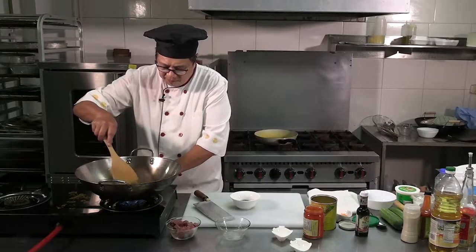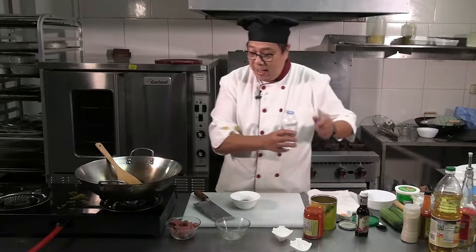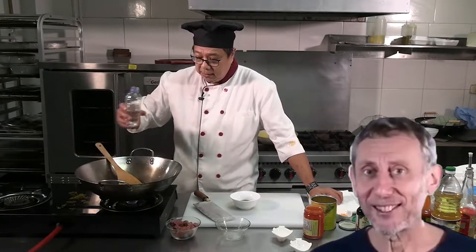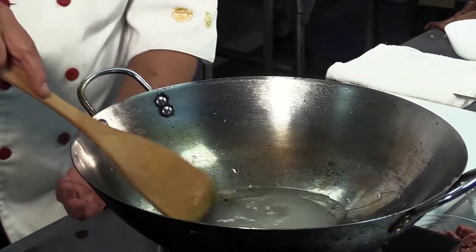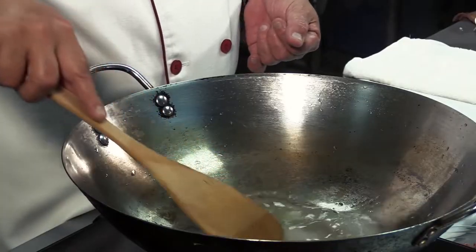Now you can lower the heat, because what you need is some water — just water. This water dilutes down between the acidic and the sweet flavor.